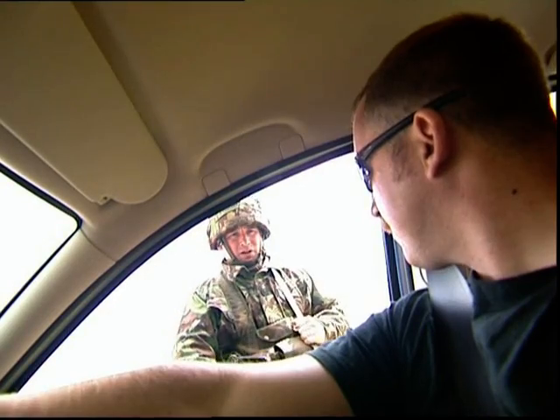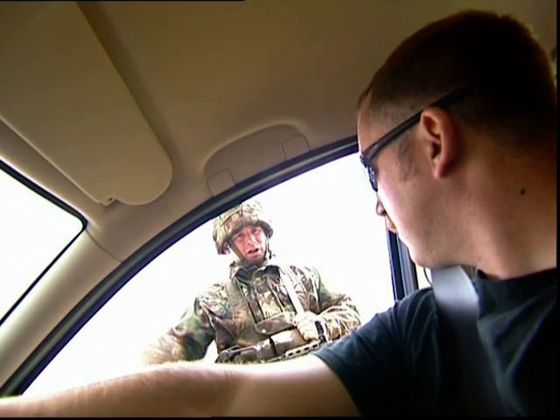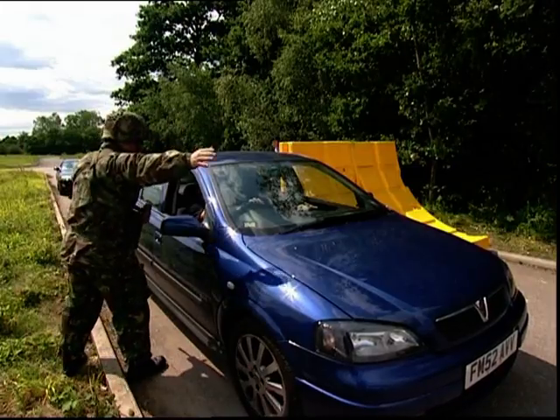Sir, I have to inform you, you are now entering a military vehicle checkpoint. What I want you to do is pull forward past the chicane, stop in the vehicle search area and switch off your engine. Do you understand? Yeah, OK. Move on forward, sir.